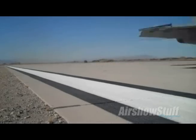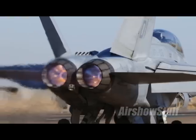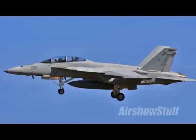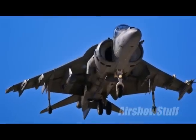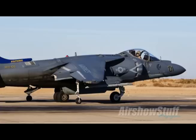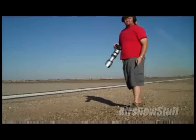And back in El Centro, another of our reporters was enjoying the deafening roar of US Navy jets tearing up the tarmac — F/A-18 Super Hornets, EA-6B Prowlers and AV-8B Harriers, along with other military hardware rocketing down the runway and working the pattern.